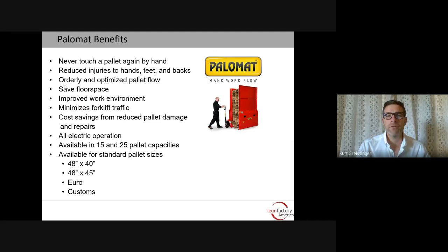Palomat is a new line for us. Palomat is a Danish company, and their goal is to never touch a pallet again by hand. This reduces injuries to hands, feet, and backs when people are normally lifting and loading pallets on and off of stacks, creates an orderly and optimized pallet flow, saves floor space in the facility, creates an improved work environment, and minimizes forklift traffic since everything can now be handled with a pallet jack. There's also a cost savings from reduced pallet damage and repairs.